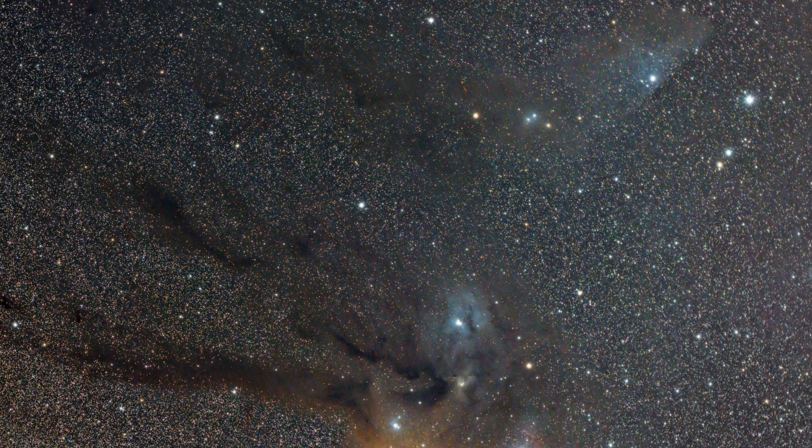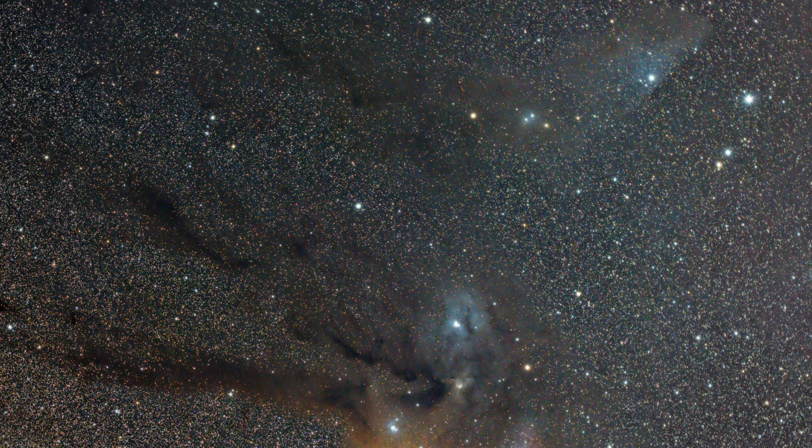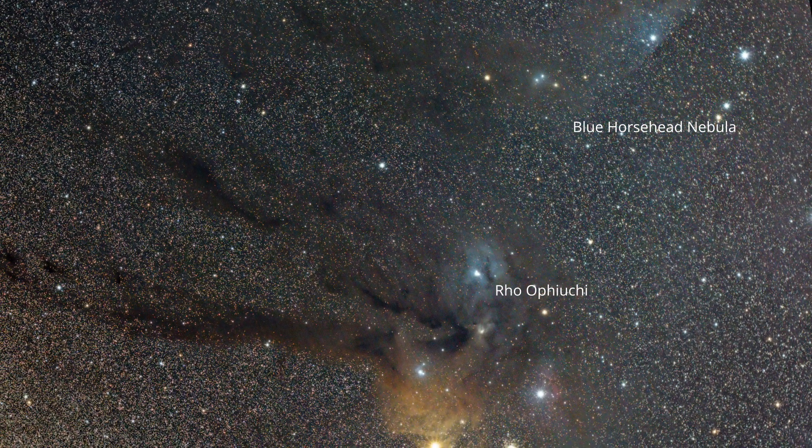In almost all cases, the only stars capable of providing sufficient energy to cause this gas to glow are extremely hot, giant blue stars. There are two examples of that here: the aptly named blue horsehead nebula in the top left, and the Rho Ophiuchi star itself in the center, which is greatly obscured by the surrounding gas.